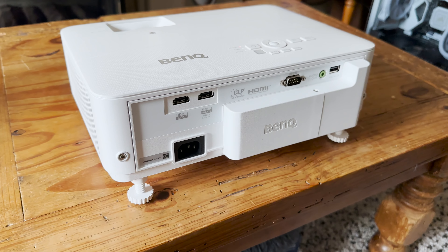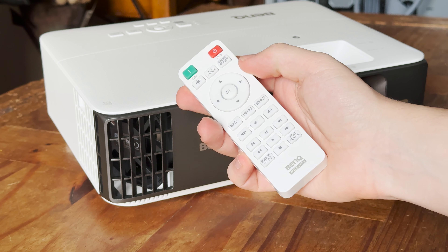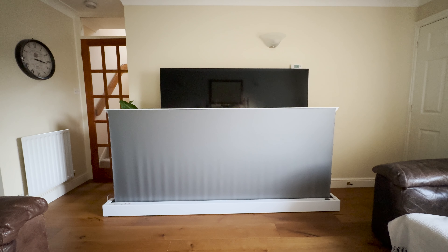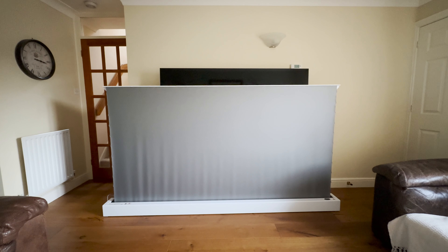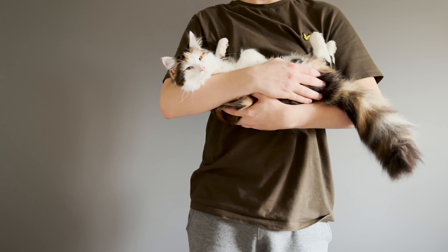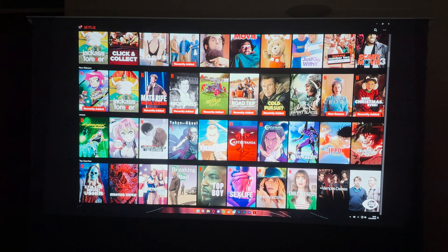The BenQ TK700 projector is running as well as ever. It's bright, vibrant, user friendly and generally looks fantastic thanks to its 4K capabilities. It has an incredibly low 4ms input lag and can also run at up to 240Hz at 1080p and 60Hz at 4K, making it extremely gaming friendly. Although at that 4K resolution the input lag will reach about 16ms instead of the 4ms at 1080p. But other than that the TK700 is flawless, aside from the hefty price tag of course.